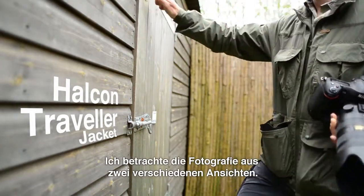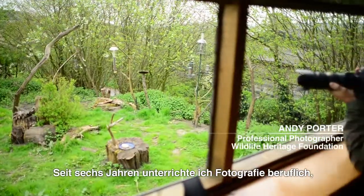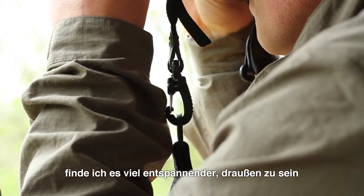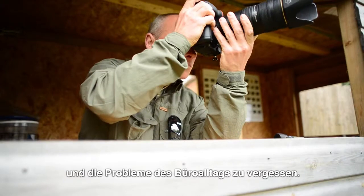I see photography in two lights. I have chosen this as my career path in the last six years, where I teach photography during the daytime. However, when I'm lucky enough to go out and have some free time, I find it more relaxing to get out there — it takes my mind off the general day-to-day struggles you deal with within the office.